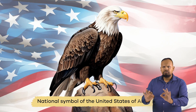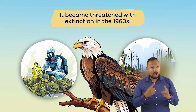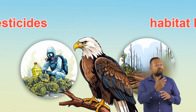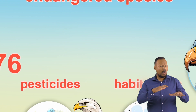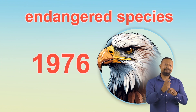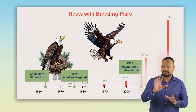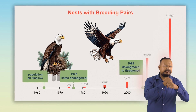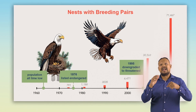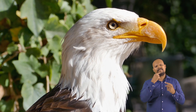Even though it is the national symbol of the United States of America, the American Eagle became threatened with extinction in the 1960s. The increased use of pesticides, habitat loss, and other problems created by humans caused them to be officially listed as an endangered species in 1976. However, thanks to many conservation efforts, the American Eagle was downgraded from the endangered to the threatened list in 1995. The recovery of the American Eagle is one of the best and most well-known conservation stories.